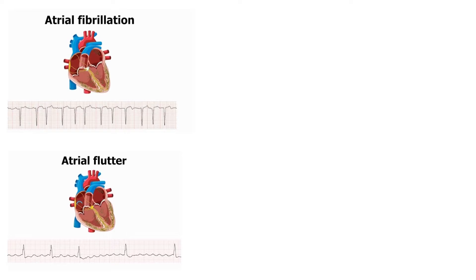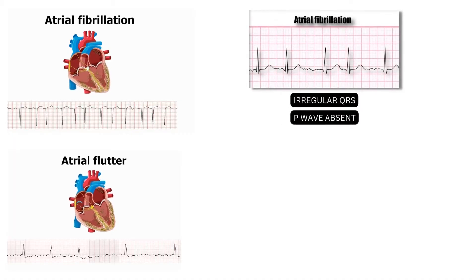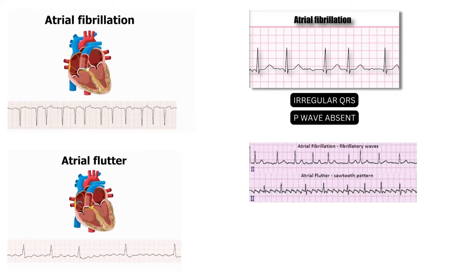On the other hand, among tachyarrhythmias, atrial fibrillation is the most common, with about 27 to 28 cases per 1,000 person-years. In AFib, the atria of the heart have electrical problems that result in a chaotic electrical impulse, with irregular production of QRS waves and no P-waves.